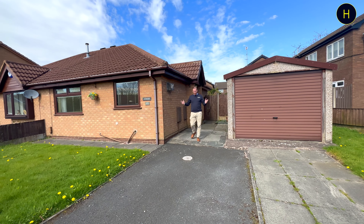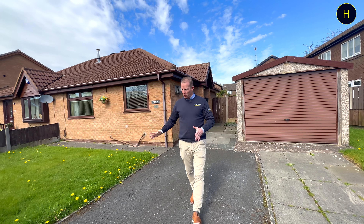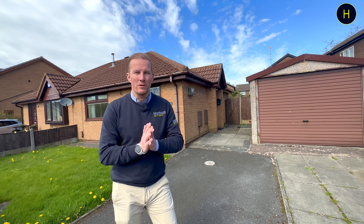So I hope you enjoyed that video tour. As you can agree with me, it's quite a nice bungalow this one — some good storage, some good parking, and like I said a nice garden to the rear. It's a quiet cul-de-sac location this one.